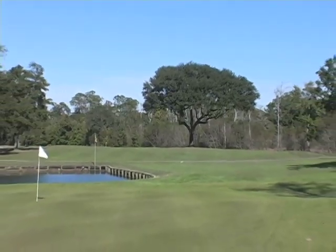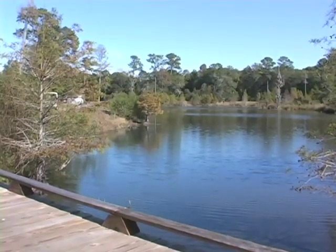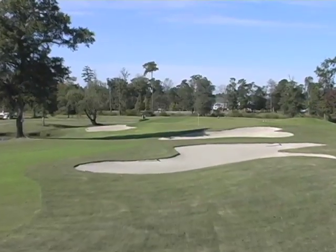Aberdeen Country Club is tucked among towering hardwoods and the beautiful Waccamaw River. The 27 holes here feature extensive mounding, wide landing areas, and bent grass greens.